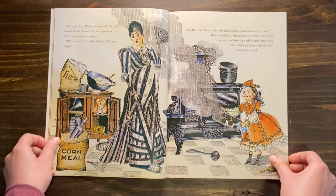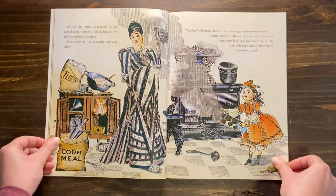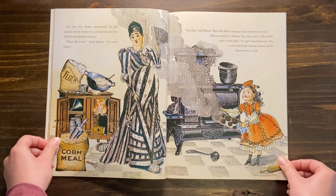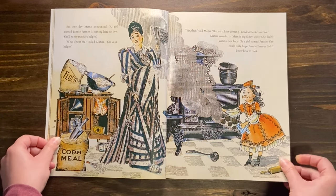But one day, Mama announced: a girl named Fanny Farmer is coming here to live. She'll be my mother's helper. What about me? asked Marsha. I'm your helper. Yes, dear, said Mama. But with baby coming, I need someone to cook. Marsha scowled at Mama's big fancy stove. She didn't want a new baby or a girl named Fanny. She could only hope Fanny Farmer didn't know how to cook.